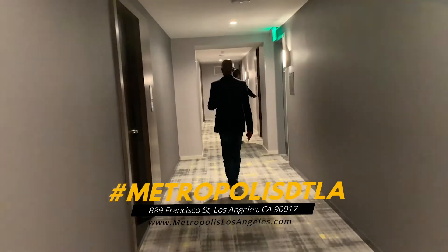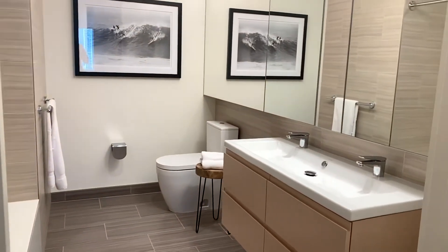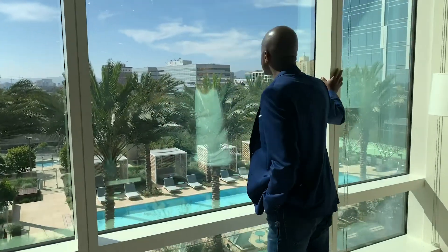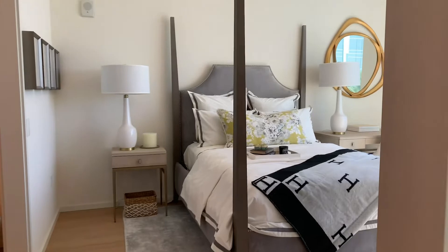We're about to head up to the third or fourth floor where the sales gallery is. We're going to have an opportunity to check out three units: a studio unit, a one-bedroom unit, and a two-bedroom unit. We're waiting for Michael to come down, and we'll have a chance to go up and give you guys an exclusive look here at the Metropolis luxury high-rise.